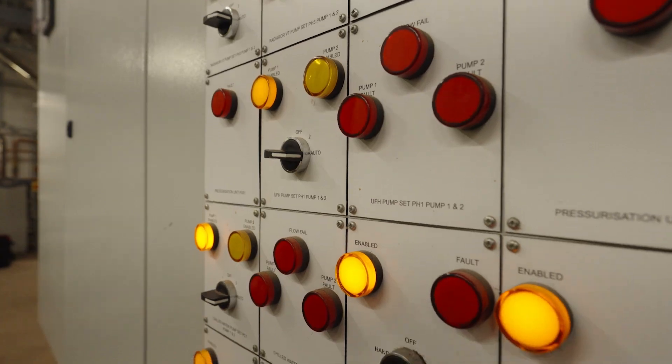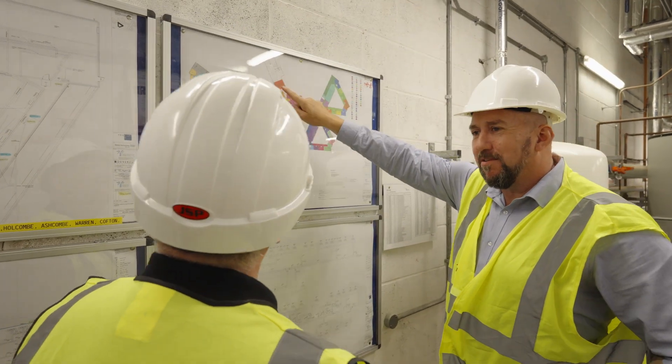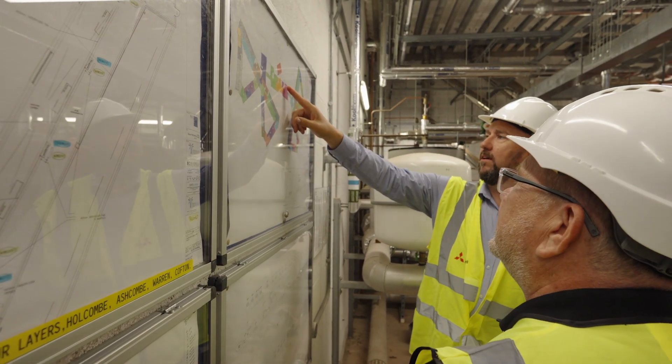We've worked with Mitsubishi over a number of years, so it was a natural thing to go with them and to take their advice on the equipment that we should be installing.